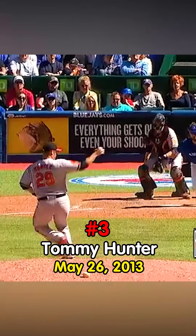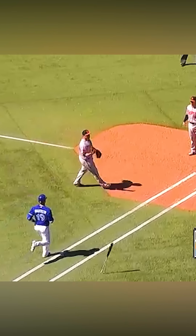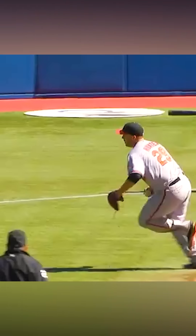Here's the 0-2 delivery — and Bautista off Tommy Hunter's bare hand, and he gets the out! And he may be hurt. Yeah, you just wonder if Tommy Hunter made contact with his bare hand like that.